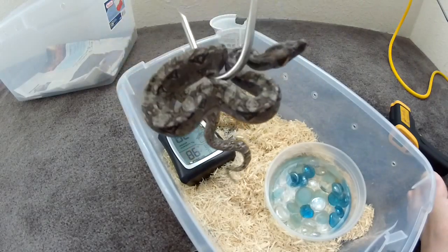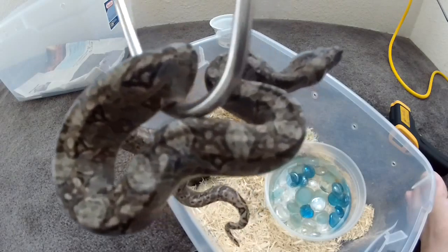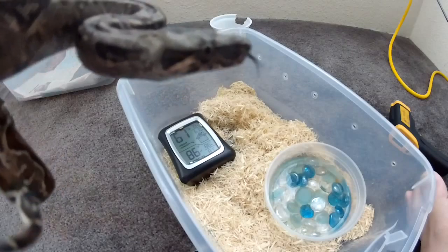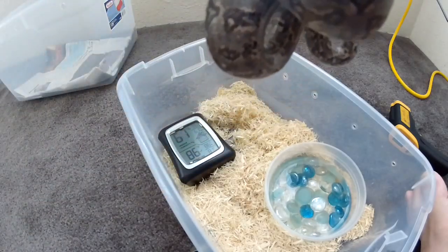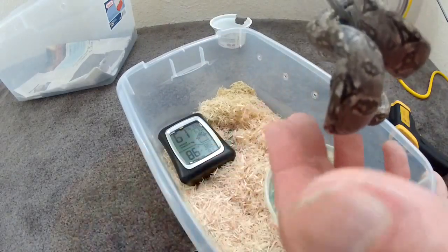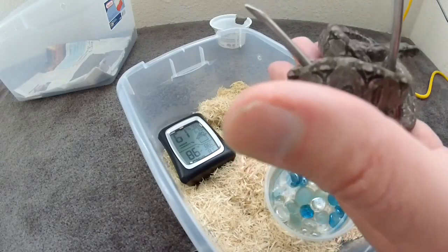If you get them from a breeder — Triple L Reptiles, BHB Reptiles, and others — you can find normals for $20 to $50. Of course shipping charges are applied on top of that, which are generally going to be around $45 to $65, and we'll talk about shipping in a little bit.